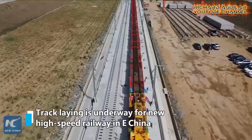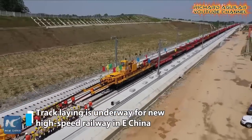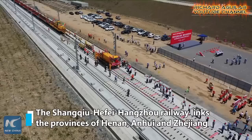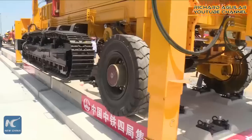And here comes another track laying for a new high-speed railway. This is located in East China. Watch how they actually laid 500 meter long rail tracks for their high-speed railway.